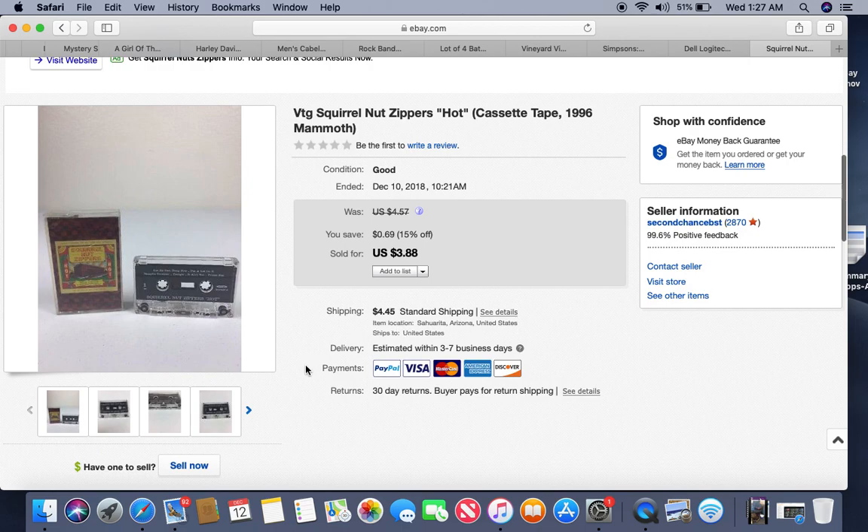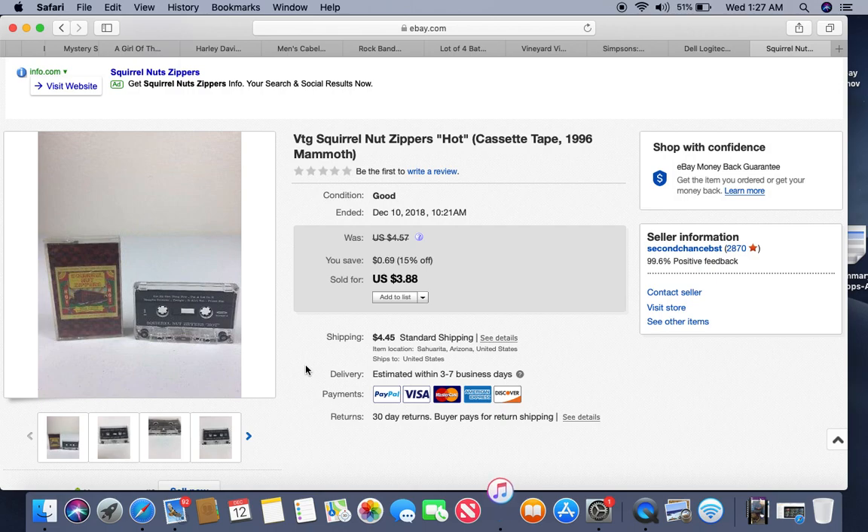This is a Squirrel Nut Zippers cassette. It probably came out of a storage locker. My listers were paid $1.50 per listing, so when they saw something like this they didn't think twice about listing it — takes about two minutes if there's a barcode. I probably have a nickel into it, been listed about six months, and it sold for $3.88.